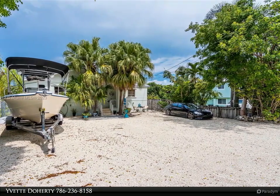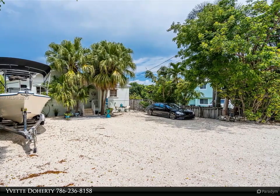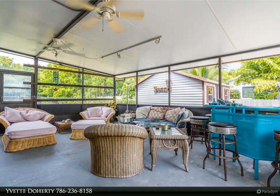Tiled floors throughout, oversized screened patio, outdoor shower, large storage shed, and a fenced backyard. Plenty of parking for multiple vehicles and/or boats.